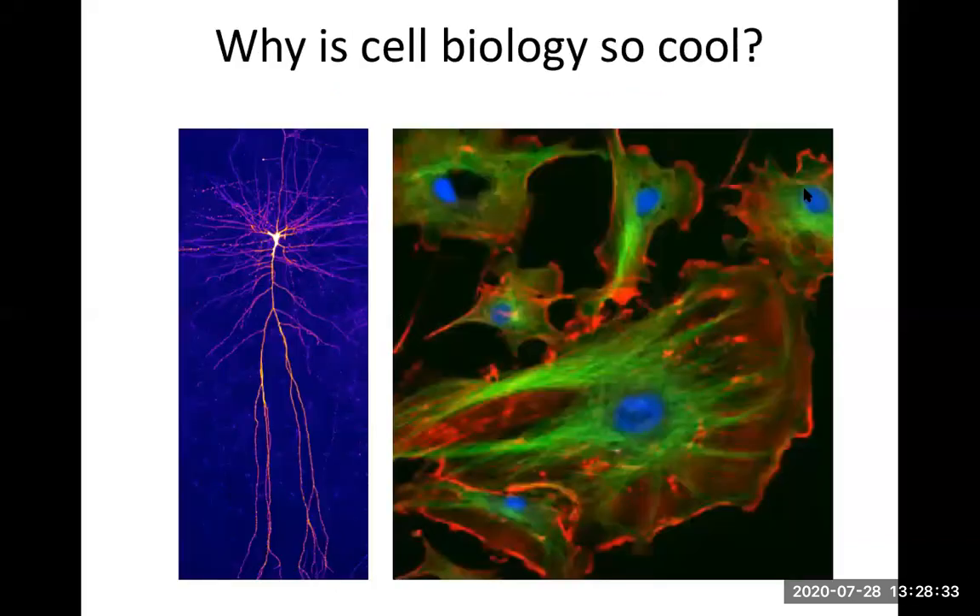I want to start with why cell biology is so cool. I've got two pictures in front of you. On the left, we have this bright pink thing with these long legs coming off it. What do you think that is? Hopefully you said a neuron — and you're totally correct. What's really cool about neurons is you have trillions of them, and they do this incredible thing for you, allowing you to think and feel and have emotion, to remember things, and to control your body and give you sensation. The longest neuron in your body runs from your hip crease all the way down to your big toe — several feet long. Pretty impressive.